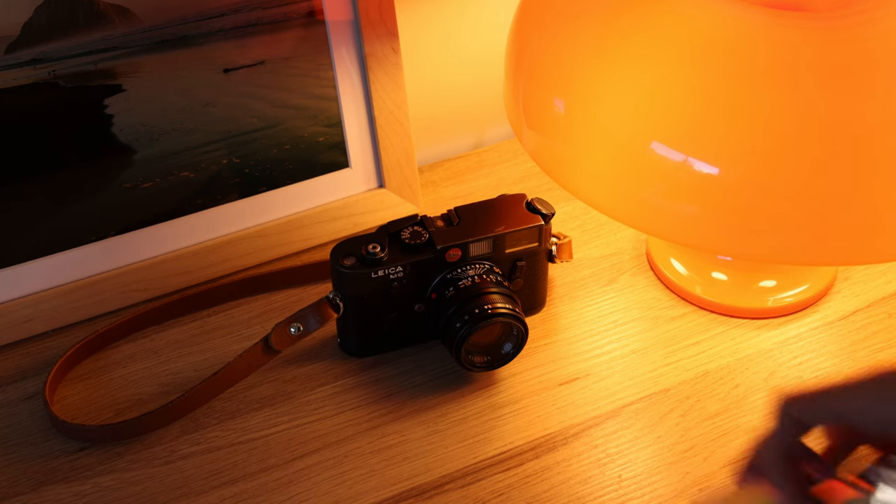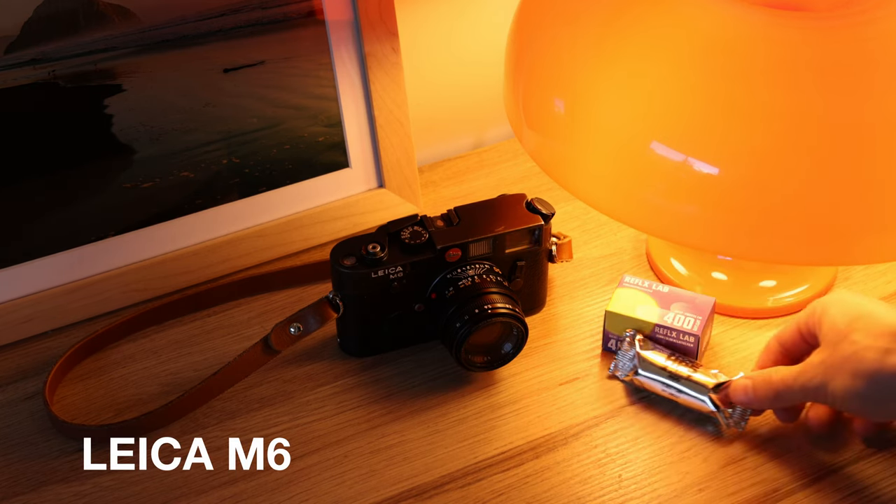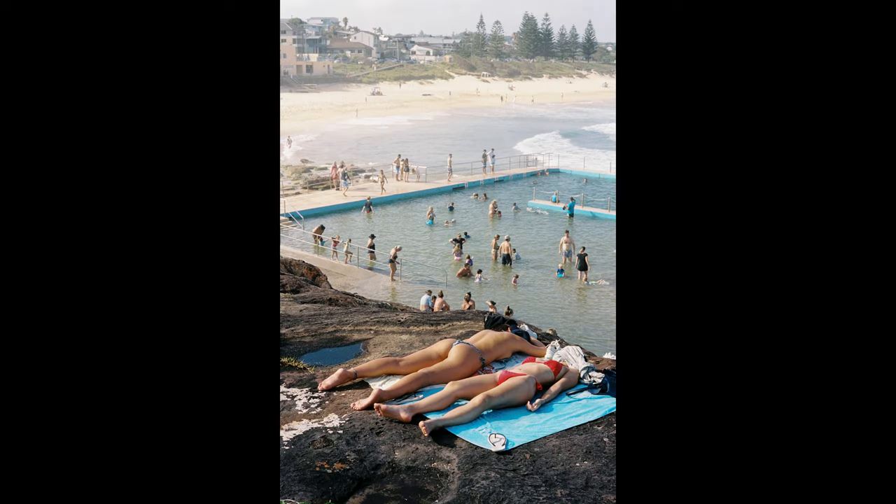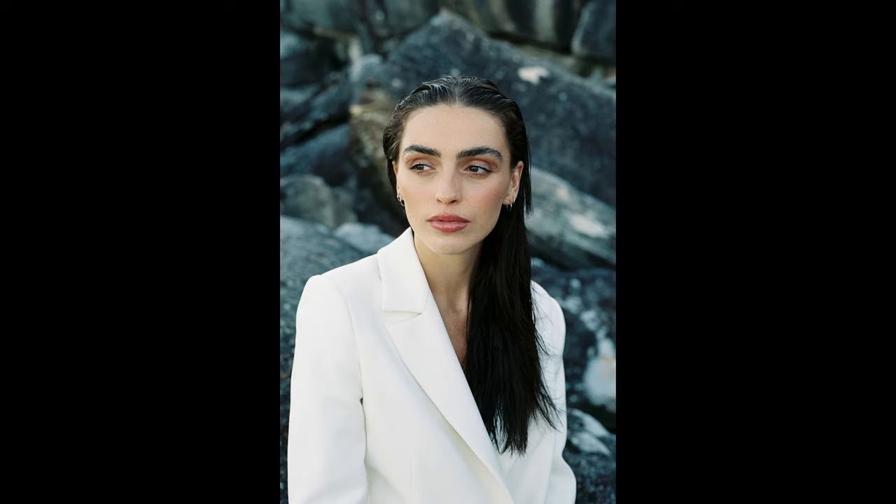First thing I'm going to talk about is what I take for film photography. My kit is pretty limited now — I take these two cameras. Firstly, the Leica M6. What else are you going to take when you own one? You take it everywhere. This is pretty much the workhorse for film photos on a wedding day, a fashion shoot, anything I will ever need for film photography.